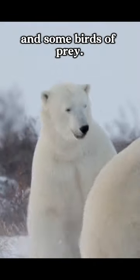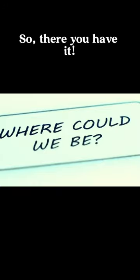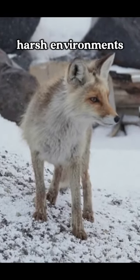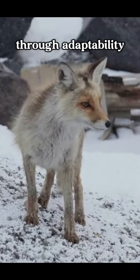predators are polar bears and some birds of prey. So there you have it — the arctic fox is a symbol of survival in harsh environments through adaptability.